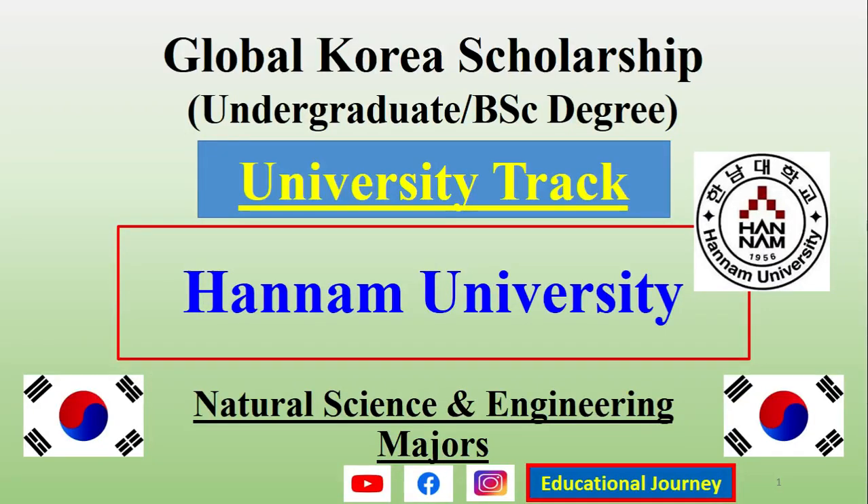Hello and welcome to Global Korea Scholarship. For university track applications, we are discussing the different universities, their deadlines, and the available programs. In this video, I will give you the details about Hanam University — what are the available programs, what is the deadline, and the address where you have to submit your documents, and how you can submit these documents.